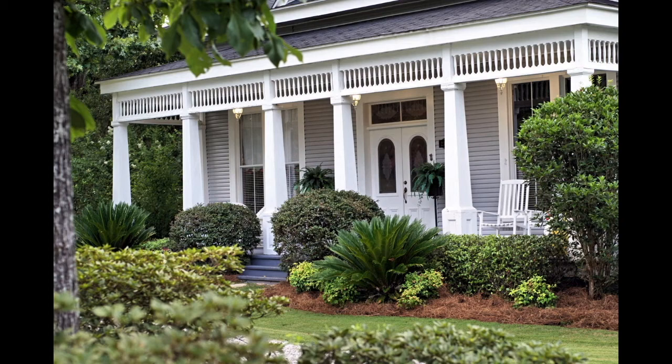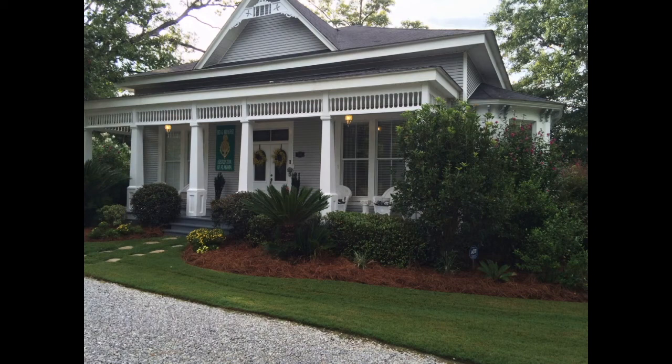Hey y'all, welcome to Sweetgum Bottom. This is Laura and my husband Ricky, and we're the owners of Sweetgum Bottom bed and breakfast. We also have a quaint little wedding chapel and a reception center. Let's go inside the bed and breakfast and look around.